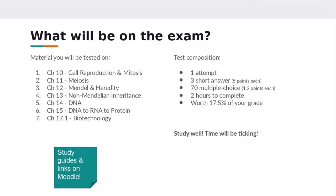This is the material you'll be tested on: chapters 10 through 17.1. We did not cover chapter 16, so obviously that's not on the exam, but everything we covered in these chapters will be on the final. You'll see questions all over the place. Most of the questions are multiple choice — you have 70 multiple choice, just like the midterm.